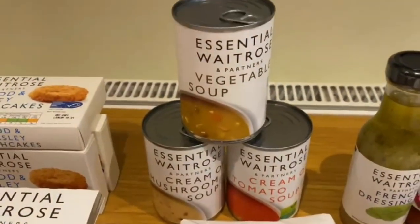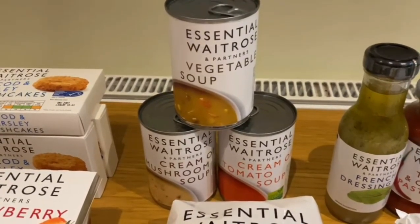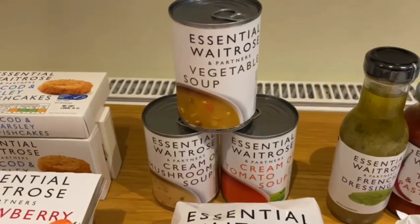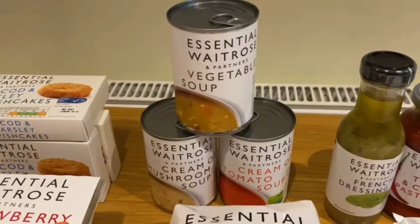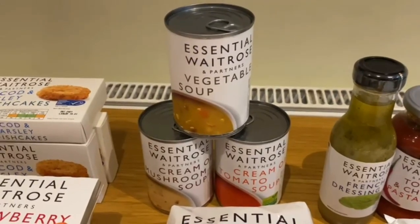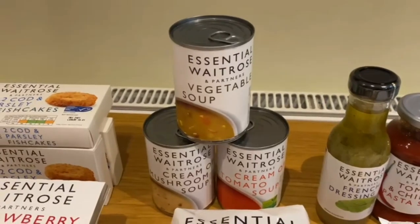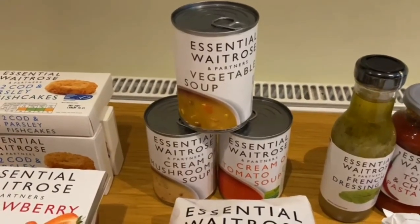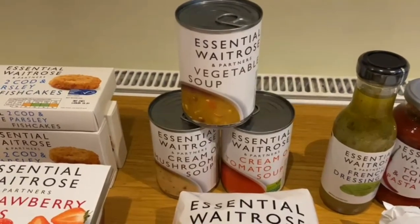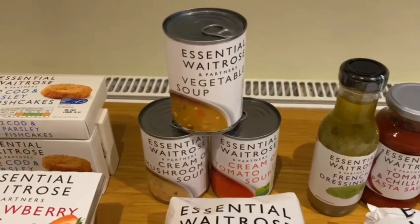We picked up some tins of soup — a vegetable soup, a cream of mushroom soup, and a cream of tomato soup. That's going to go with our wholemeal baps during the week for one of our dinners. My favourite is cream of mushroom — I do like my mushrooms — with a slightly oven-baked bap, just slightly warm when it comes out of the oven.